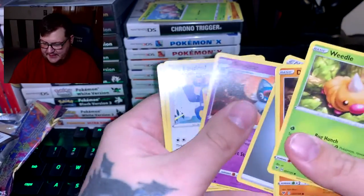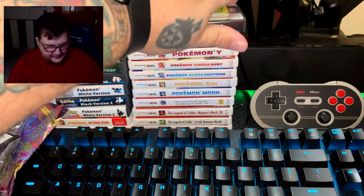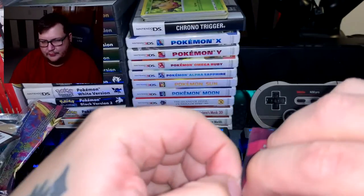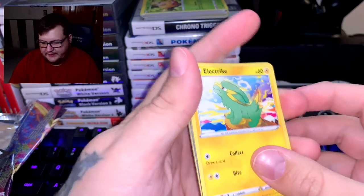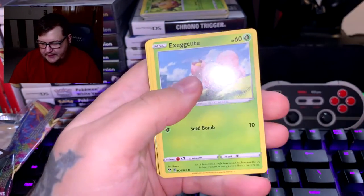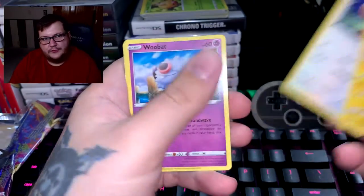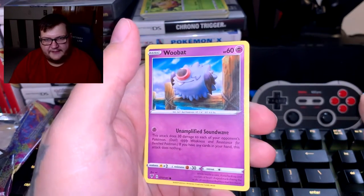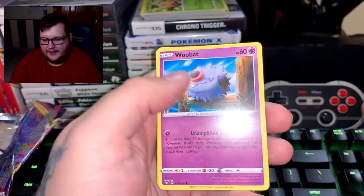Swoobat, Loudred, Dragapult — if I pronounced that right, hopefully I did. All right, let's get to the next pack. There's something I'd like to do at the beginning of the year starting now — I want to open up a whole lot more stuff. One of the things I was thinking about doing is a new series called Five Pack Attack, where a couple days a week we'll do maybe two to three days a week, five packs per video.